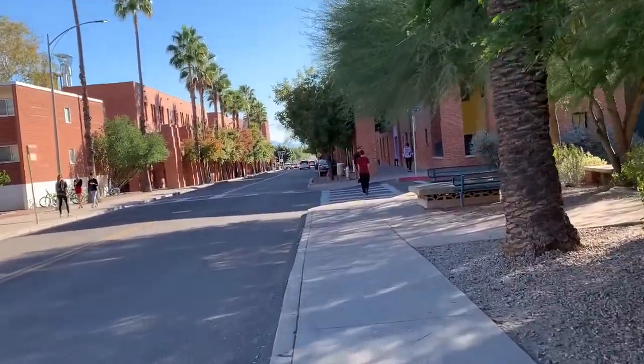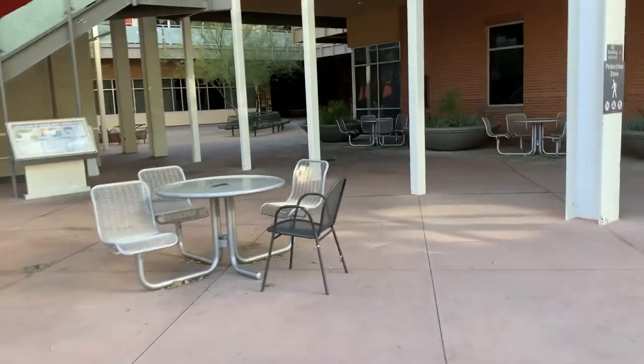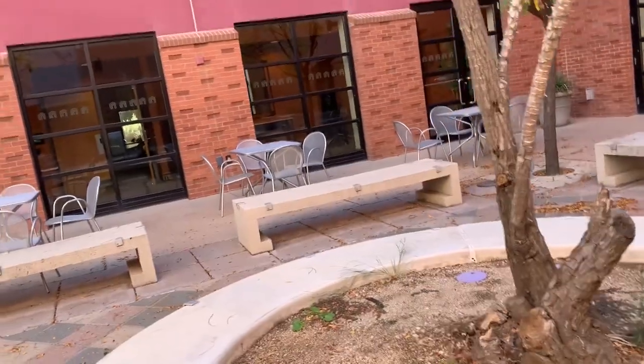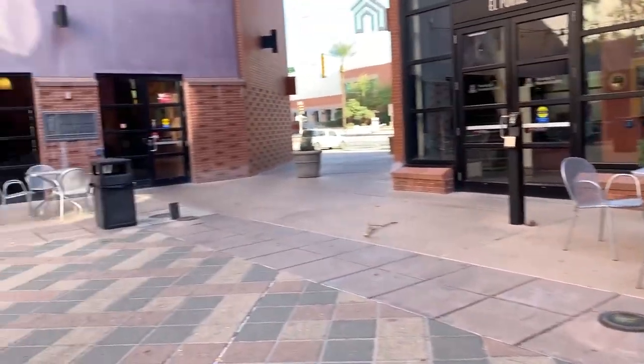First up is the Highland District. One great place for those who live in this district would be the Highland Commons. There you have many options on where to sit and set up a study area outside. If you don't mind the hot weather or the noise of nature, this is the place for you. On top of that, you're right next to the Highland Market, so if you get hungry, you can stop by for a snack or a meal.